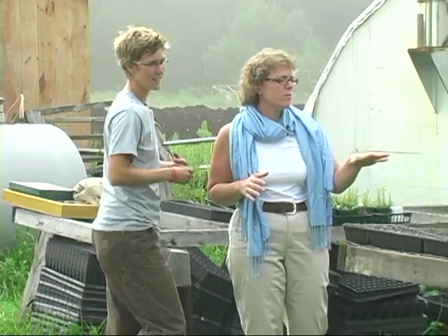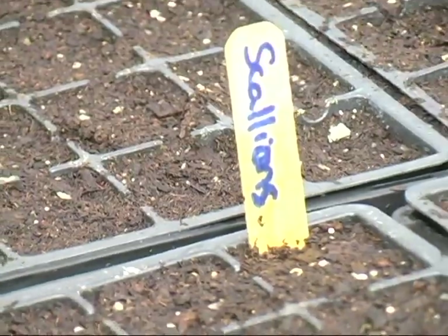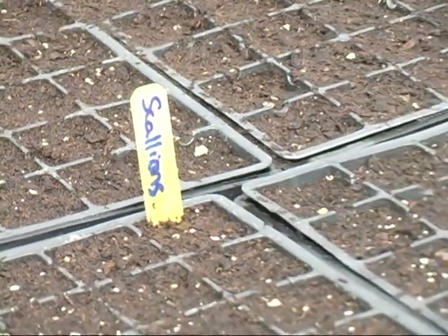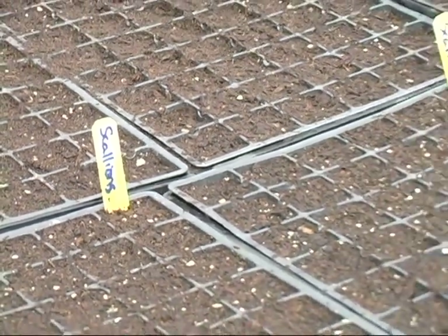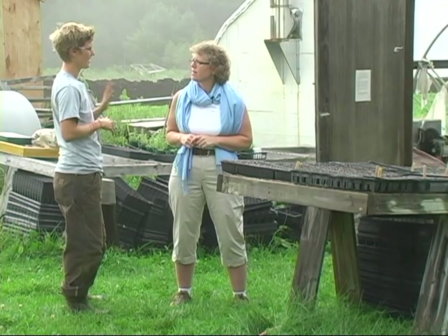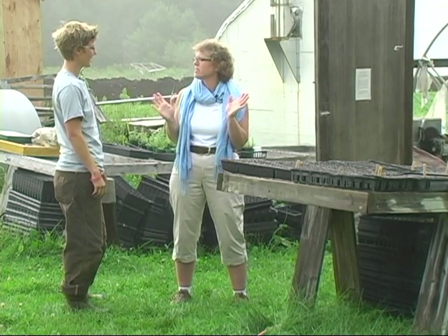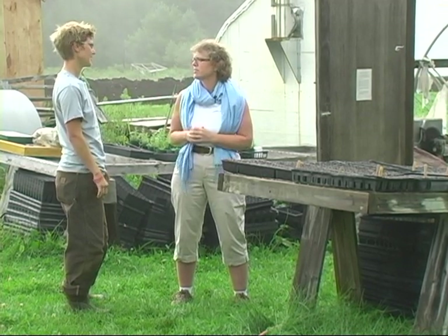I see that we've got some plantings here and these are actually going to go into the second greenhouse that we're going to be building in the next couple of weeks. Some fall kale, chard, scallions - all things that are pretty hardy that will do fine in there into December. So you try to have things all year round pretty much. Absolutely.